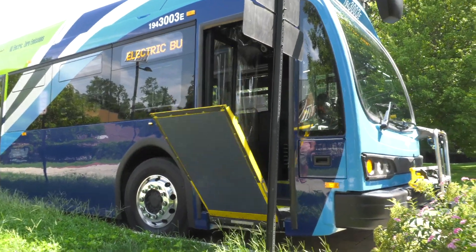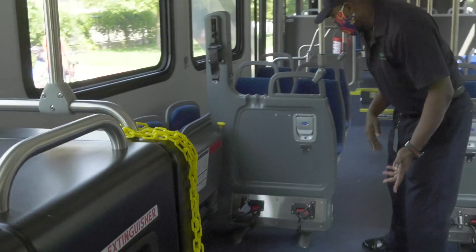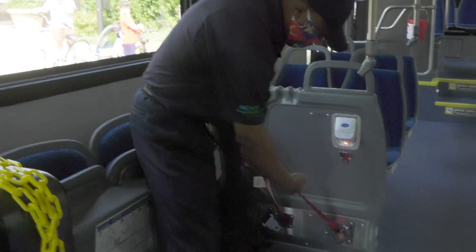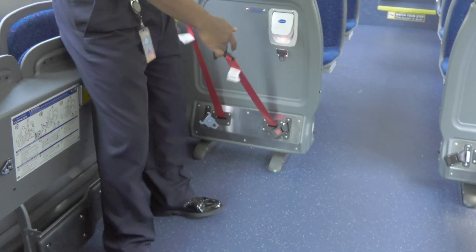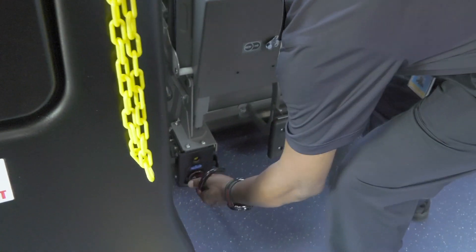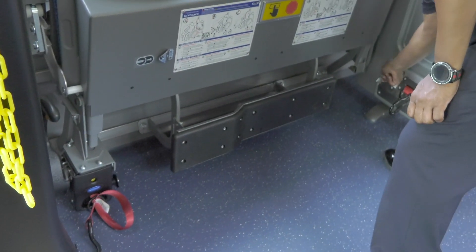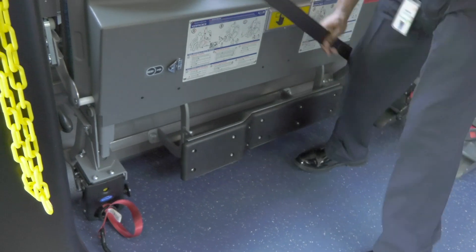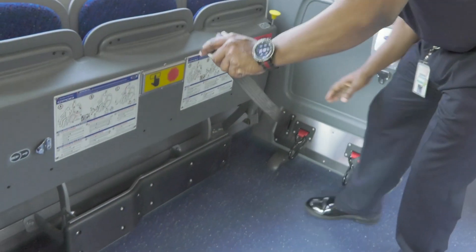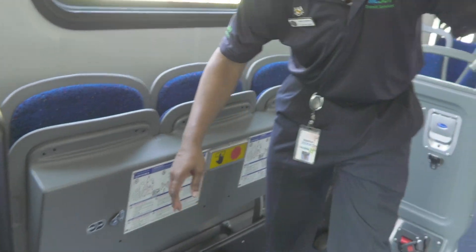For the wheelchair, it's much easier to secure one on this bus — it's wheelchair-friendly now. These straps are secured and stay clean. The shoulder straps and front wheel straps are secure. On the older buses these would be on the ground, but now they stay clean on both sides.